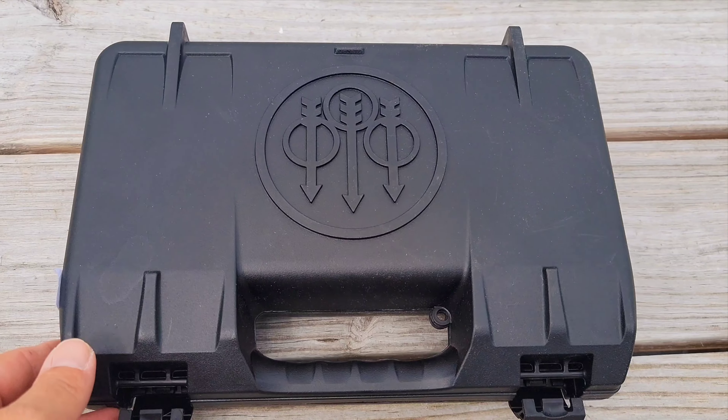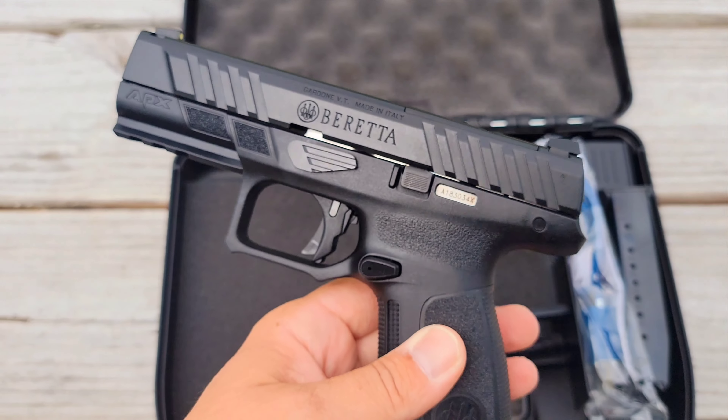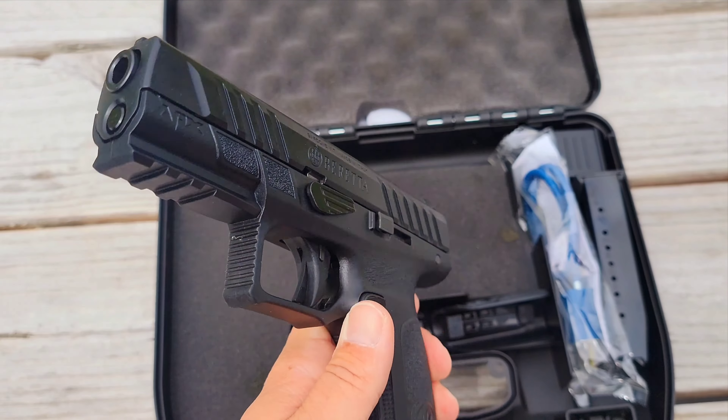The modular frame comes with three interchangeable backstraps, so you can contour to the hands of any shooter in minutes for a better feel and greater recoil momentum. It has ambi controls, a reversible slide and mag release. It's very easy to operate.